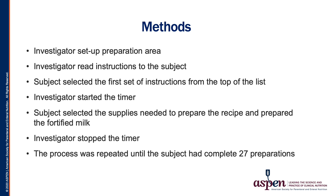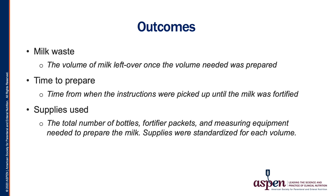Now Amy Gates, primary investigator, will discuss the outcomes. Thank you. First, let's define our outcomes. We defined milk waste as the volume of milk left over once the volume of breast milk needed was prepared.